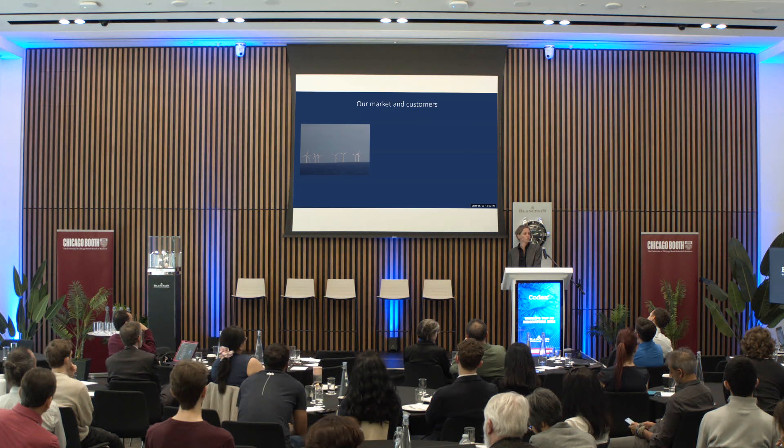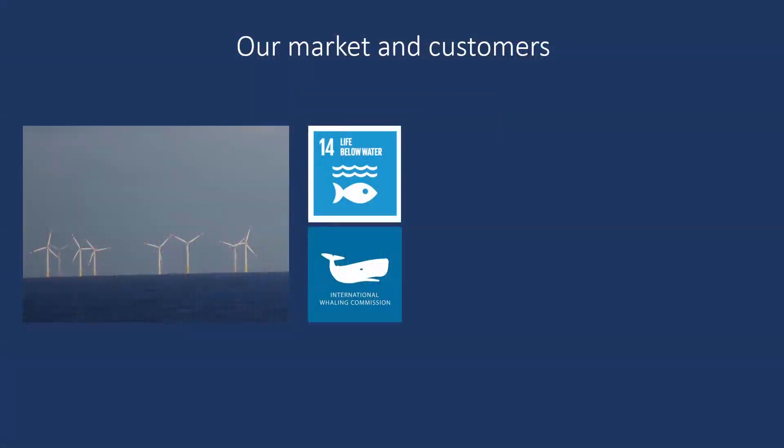Our markets and customers involve finding solutions that combine species conservation and human use of the sea — mostly industries like offshore wind farm operators, but also providing a tool for mandatory baseline monitoring of whale populations, as whales are slowly returning to waters where they haven't been for almost 60 years. This is important for governments, universities, and organizations like the International Whaling Commission. We can fill knowledge gaps, enhancing conservation and reaching the 30 by 30 target, largely commissioned by NGOs.